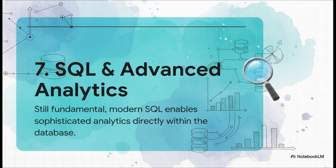At number seven, we've got an old friend: SQL. But this is not your grandpa's SQL. Modern SQL has evolved into a total analytics powerhouse. We're talking about things like complex window functions, common table expressions, even manipulating JSON data — all happening right inside the database. Mastering advanced SQL is more valuable now than it has ever been.